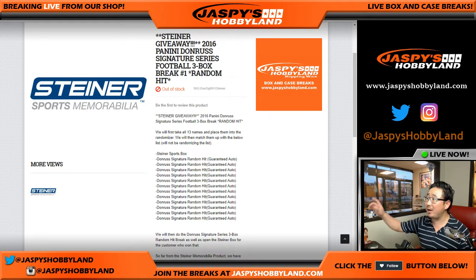jazpiecehobbyland.com. We're going to give away another Steiner Sports Memorabilia box, the product that we curated from Steiner, then it's going to go to you. This version of the break involves a three-box random team break of 2016 Panini Donruss Signature Series football.